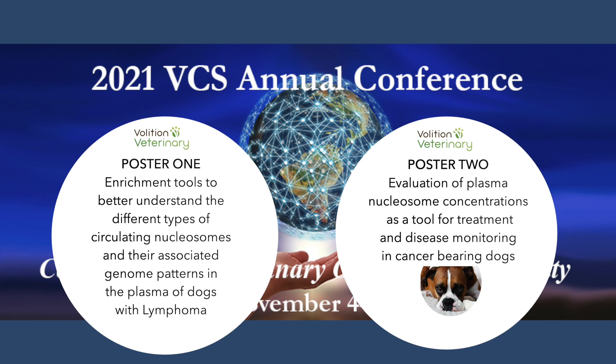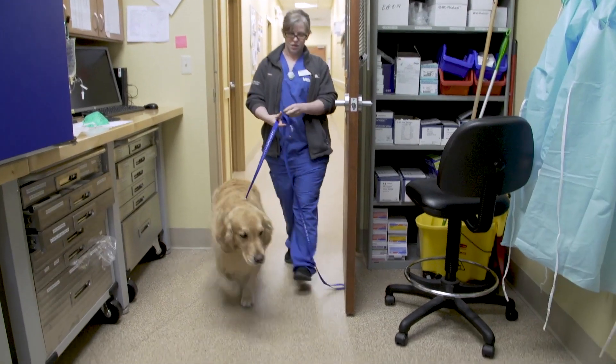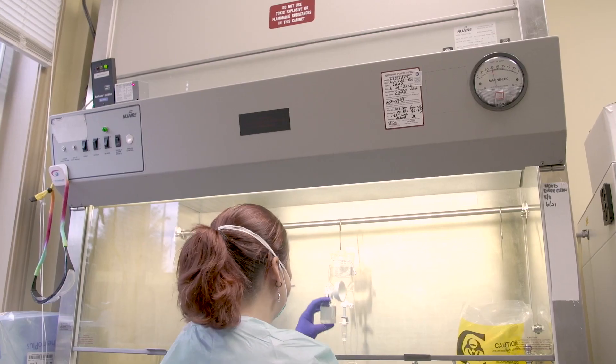The Veterinary Cancer Society meeting is the largest meeting of veterinary oncologists in the world. Approximately 500 veterinary oncologists, medical oncologists, radiation oncologists, as well as surgical oncologists, technicians, interns, residents, and students will attend this meeting.